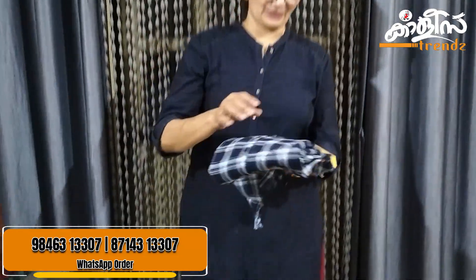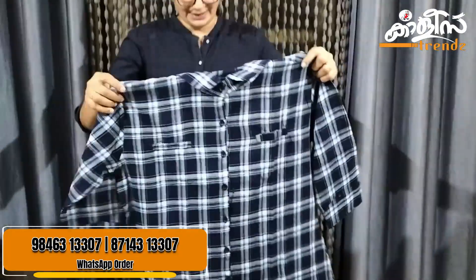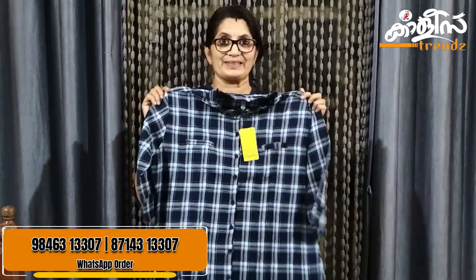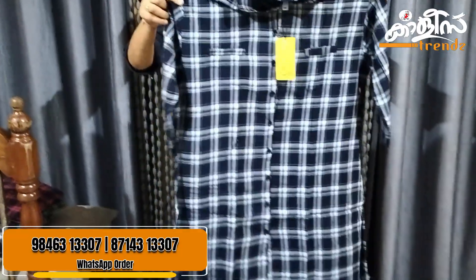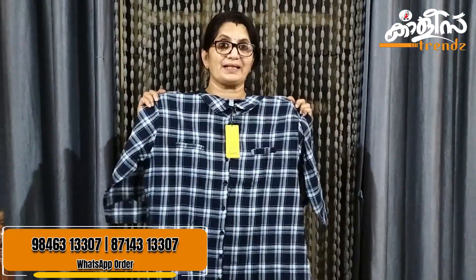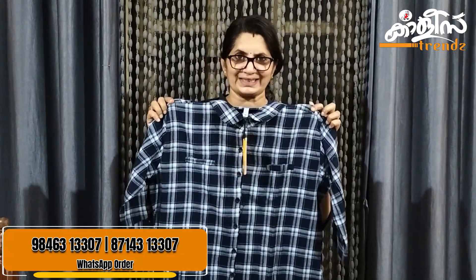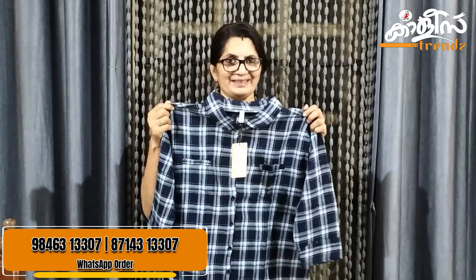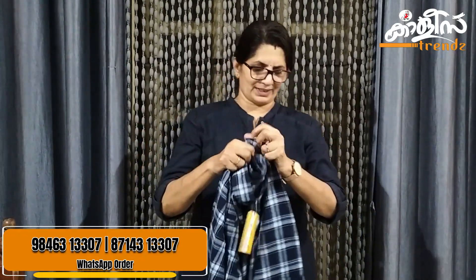This is a unique top, a shirt model. This is a stylish top. This is 42 to 43 inches. The length is 32 inches. This is a nice sleeve and a flat collar.